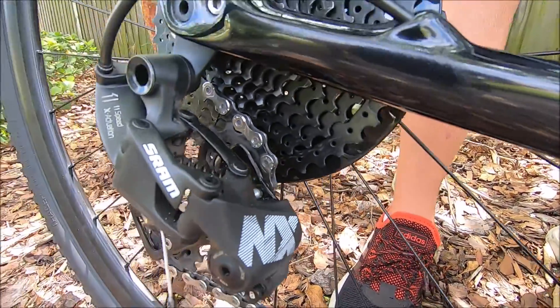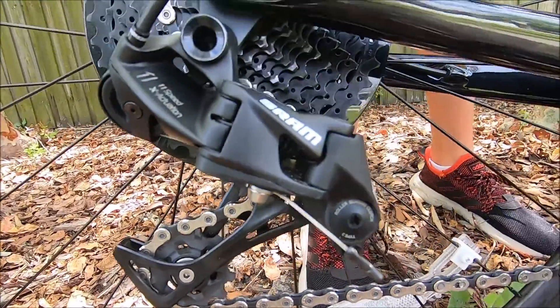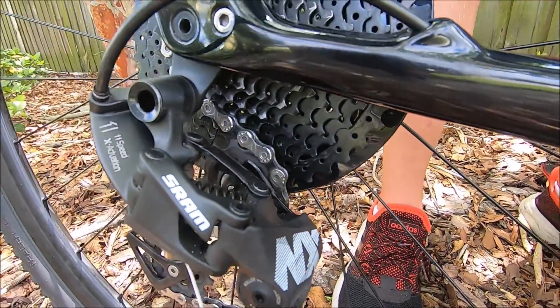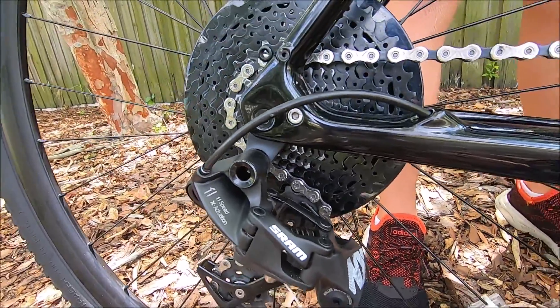This derailleur is the SRAM NX. It can change gears very precisely and immediately. It helps so you don't skip gears or stay in between a gear.